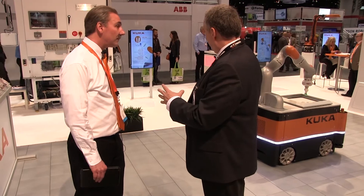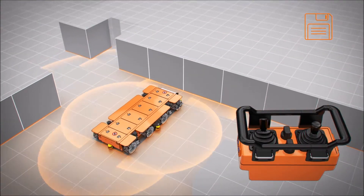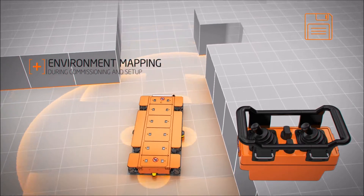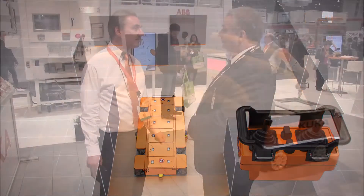It has autonomous navigation and the ability to see its environment, so it can work safely alongside people. There's no special installation required in the factory — no embedded sensors in the floor or reflectors. It uses complete sensor input: scanners that can see and map the environment, which it uses for both navigation and safety.